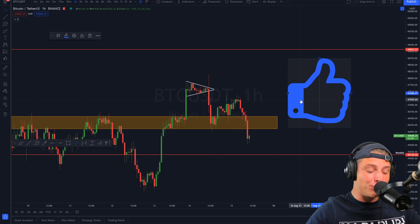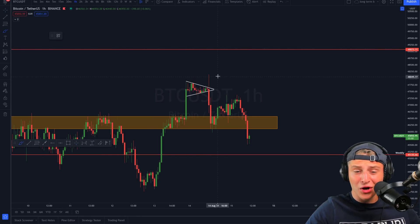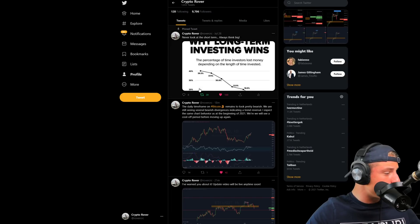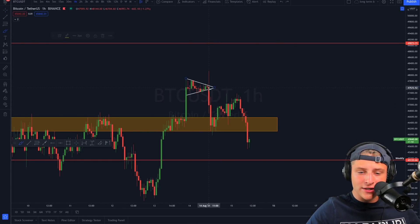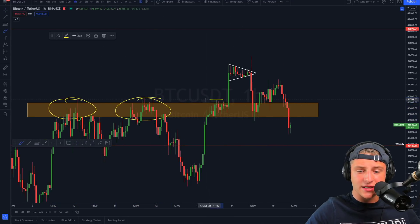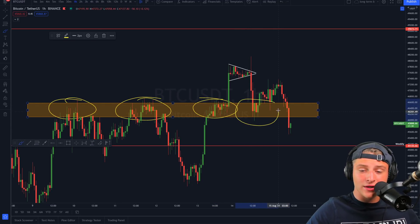Let's go into today's video and start with the Bitcoin one-hourly prediction. Yesterday we were looking at a beautiful symmetrical triangle, and we saw a massive fake-out towards the upside — as I told everyone on our Twitter page. Since that fake-out, we moved towards the downside and were retesting a very critical level of previous resistance.